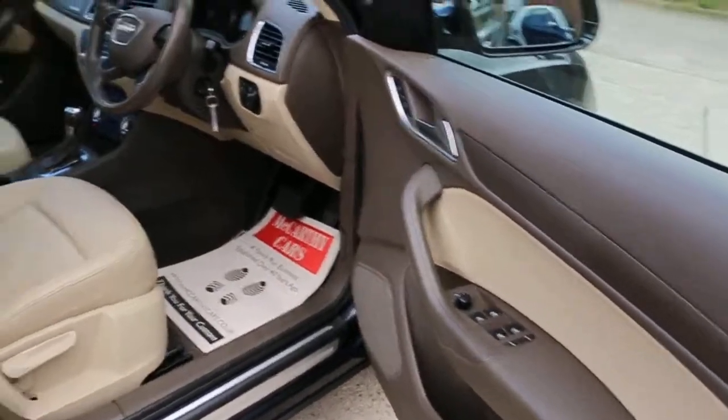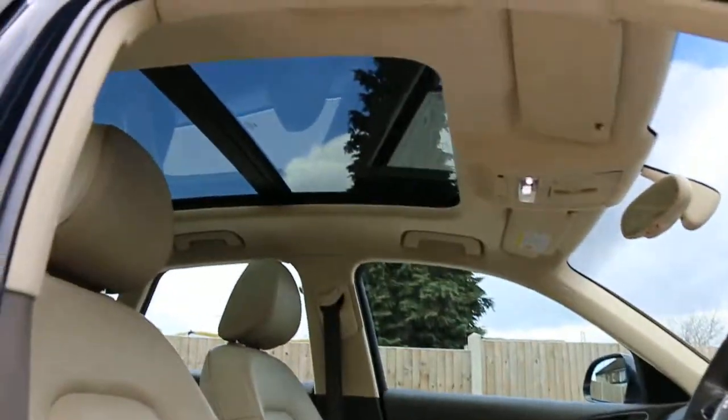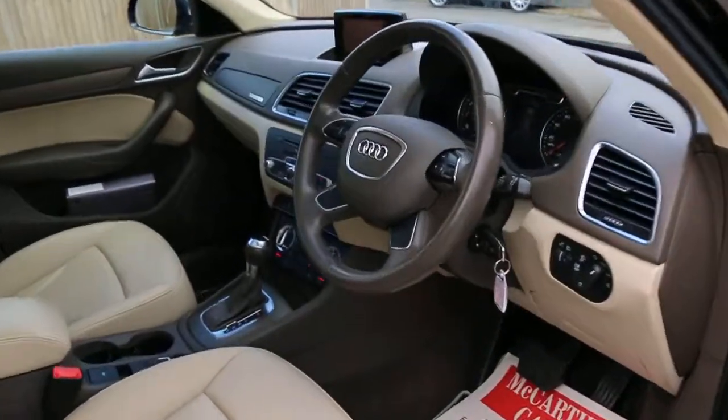Electric mirrors, folding mirrors, electric sunroof, and front auto headlights.